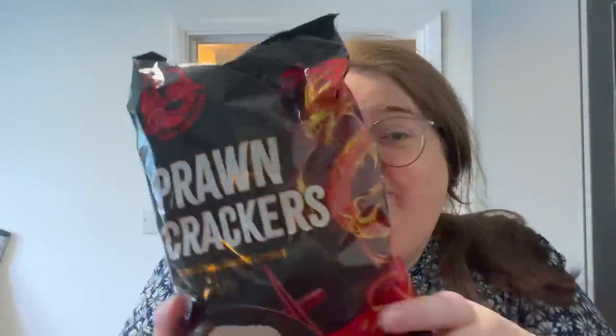They kind of have a weird dill taste, so I will eat them but I won't buy them again. Then I also got this huge pack of prawn crackers — I love prawn crackers. I need to cook myself a Chinese or something.